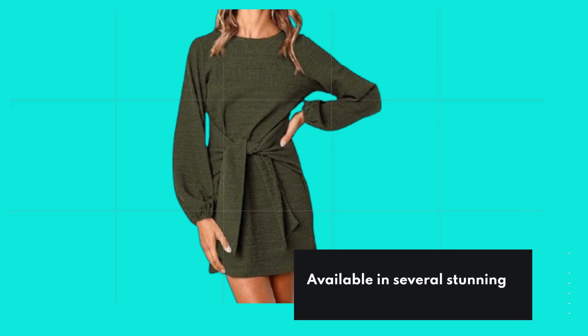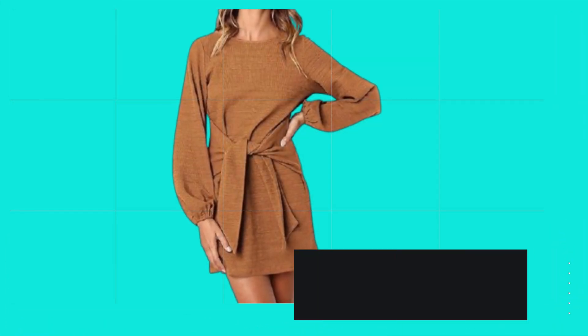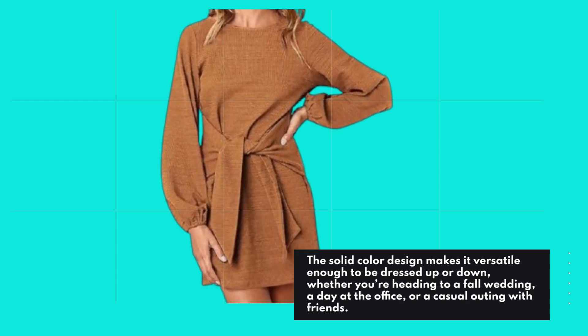Available in several stunning colors, including a classic green option, you can easily find one that suits your personal style. The solid color design makes it versatile enough to be dressed up or down, whether you're heading to a fall wedding, a day at the office, or a casual outing with friends.